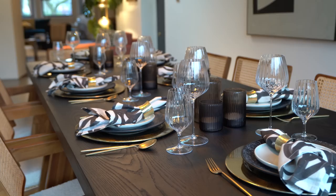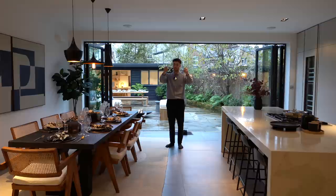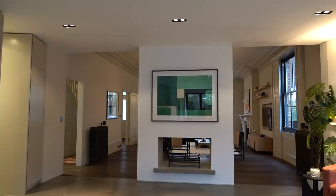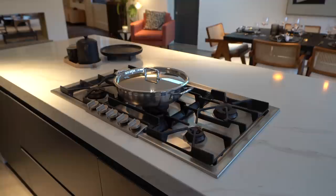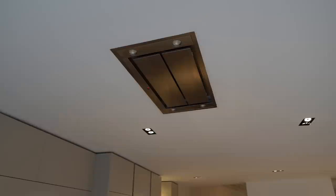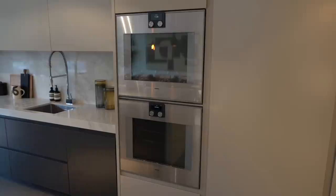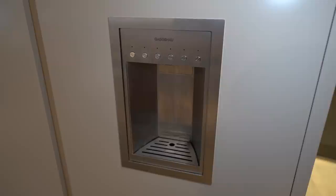This property comes fully furnished, so make sure to enter the draw for your chance to win this home exactly as it is right now — click the link in our bio. Check out this kitchen island too — love the marble theme through here, real sleek and contemporary in comparison to that reception room. Loving the two-tone colour scheme. We've got a gas hob, and the extractor fan is set into the ceiling so no eyesore there. Check out the size of these ovens — we've got a lot of them — plus a massive fridge with an ice maker. Gaggenau appliances.